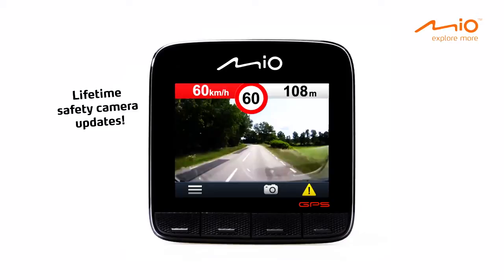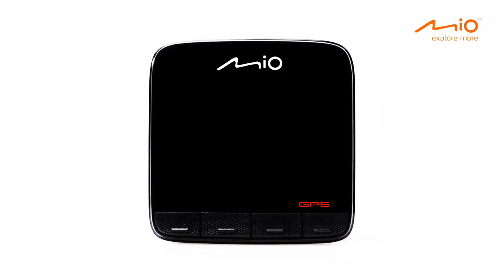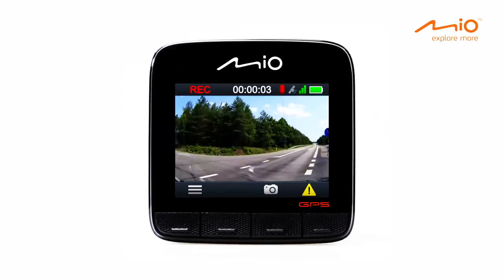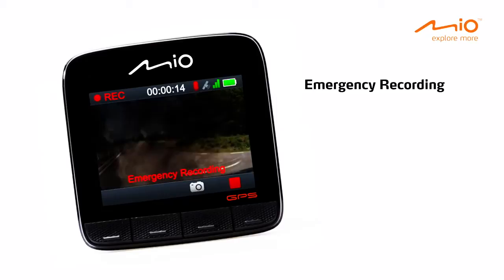The integrated 3-axis G-sensor records G-forces which show the direction and force of accident impacts. The MyView products are super easy to use — when you start your engine, the MyView Series automatically starts recording. When the 3-axis G-shock sensor detects a sudden change in motion, the recorder instantly saves a protected video of the critical moment for future analysis.